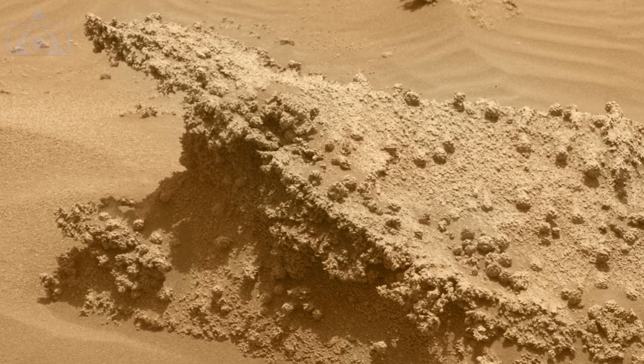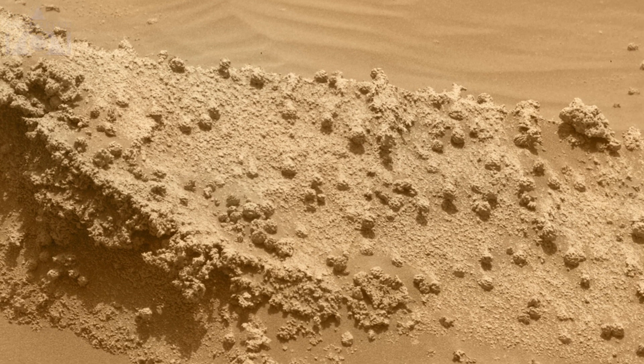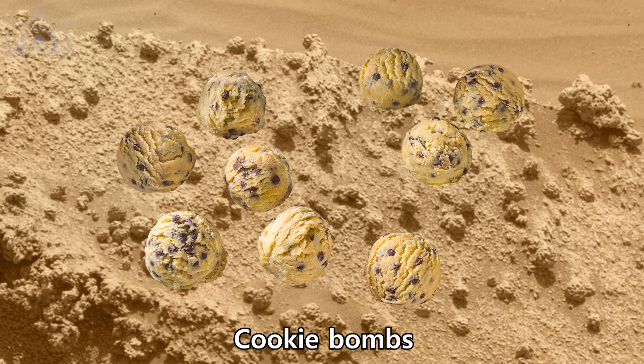This one is gnarly and has some strange balls covering it, which rather look like cookie bombs.